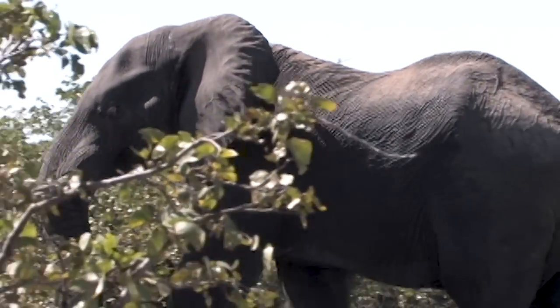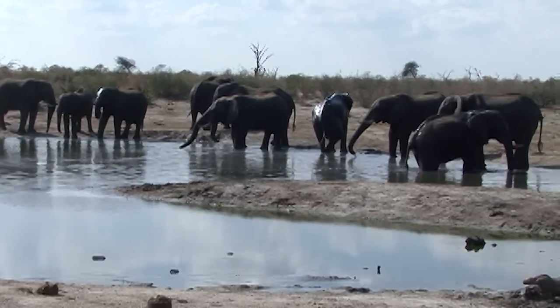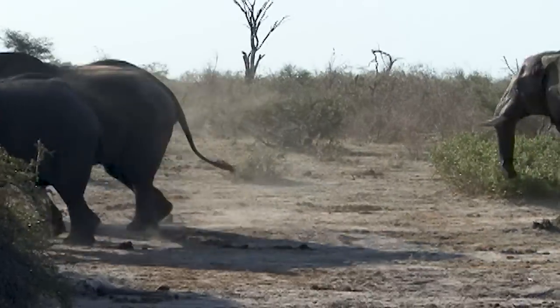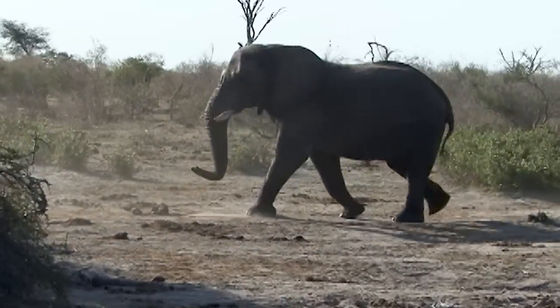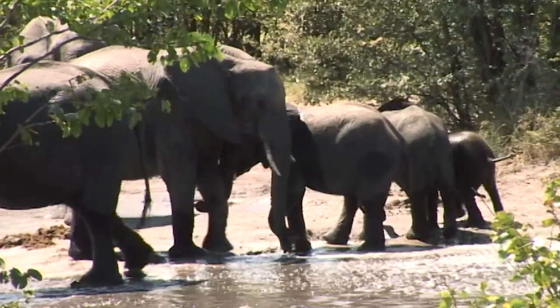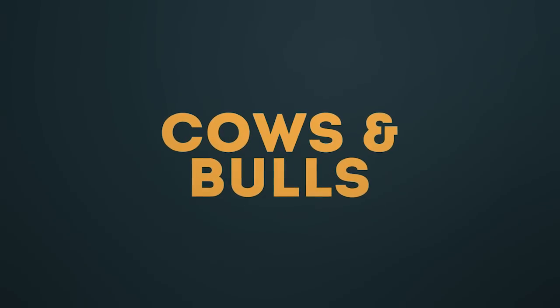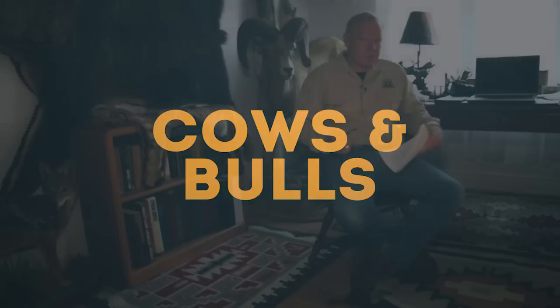Elephants are social animals with a generally matriarchal society. A normal group will be a family group of about 10 females. Depending on available food and water, elephants may gather into much larger herds — sometimes into the many hundreds — but these are generally temporary gatherings.